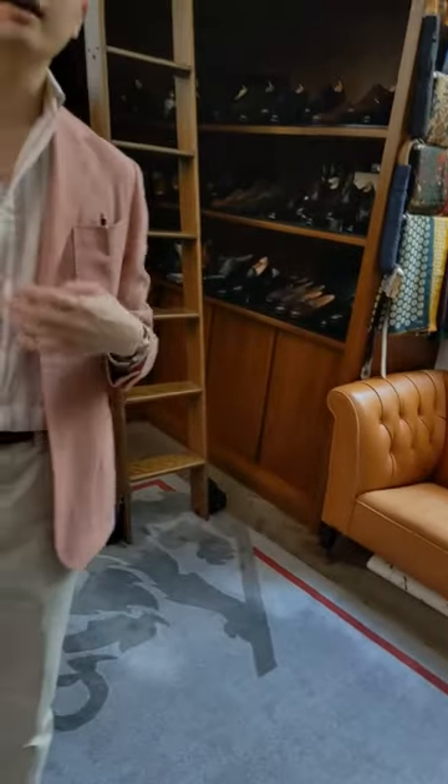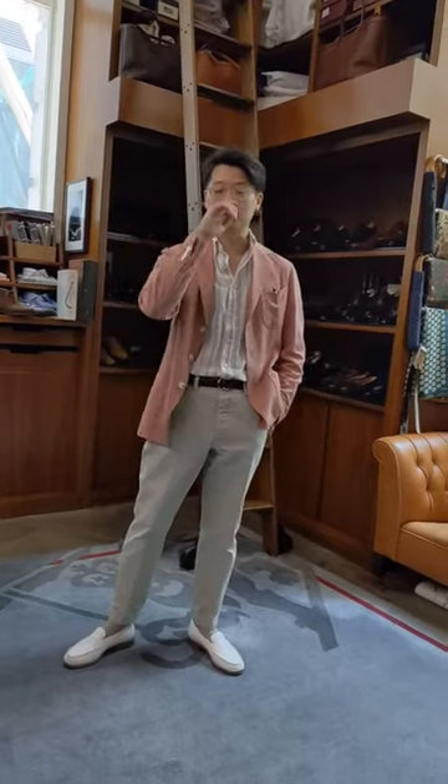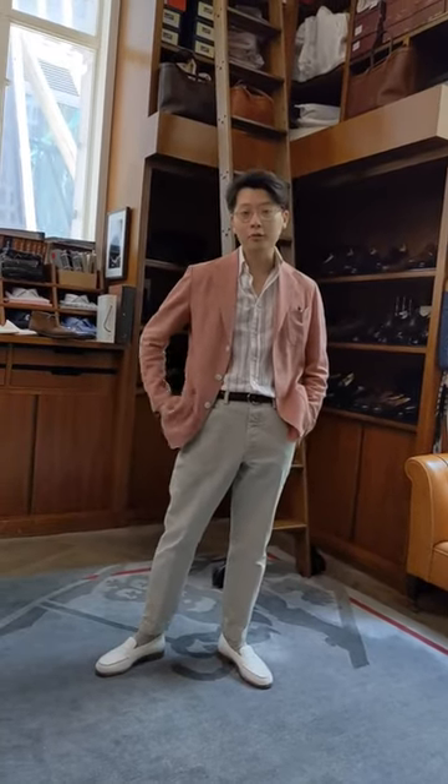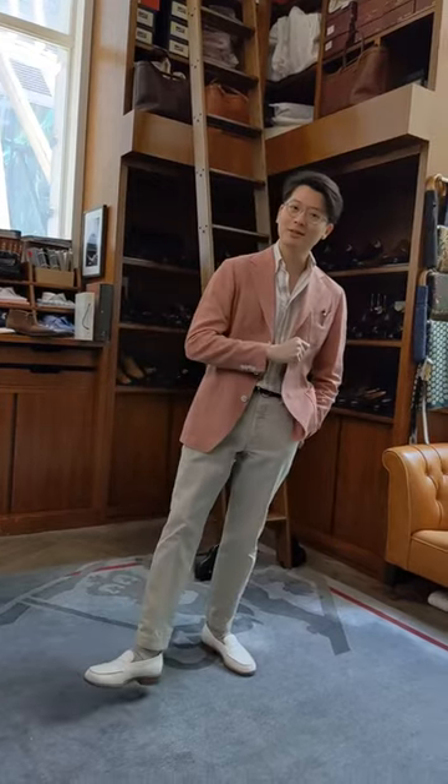So why did I wear this today? It's a beautiful day today. It's Sunday, so it's a good excuse to be a little bit more casual and a little bit more colorful. I love this jacket — I haven't had a chance to wear it in a while, so this is the first time it's been out this year. I hope everyone has a very enjoyable Sunday.